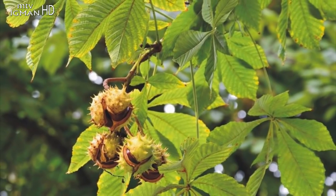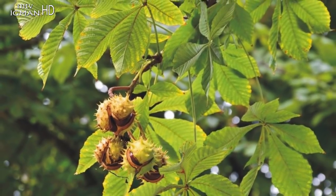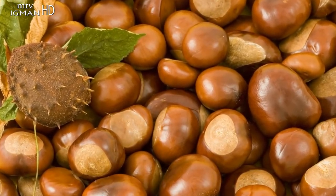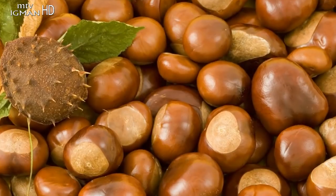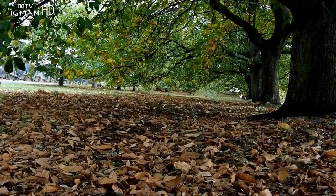Prilikom upotrebe bilo kojeg preparata na bazi divljeg kestena pridržavajte se svih savjeta ljekara ili navoda priloženih na pakiranju. Štetnih posljedica tada ne bi trebalo biti.